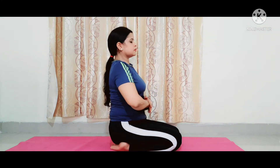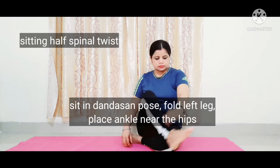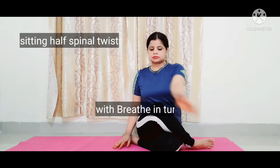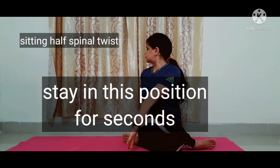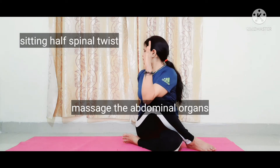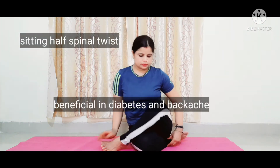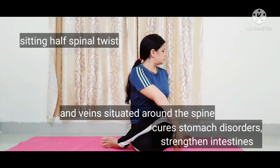Next, sitting half spinal twist. Sit in a comfortable pose, fold the left leg and place the ankle near the hips. Place the right leg toward the outside of the left knee on the ground. With breath in, take the right hand back. Stay in this position for some time, then look forward with an exhale. Sitting half spinal twist massages the abdominal organs, increases oxygen supply to the lungs, is beneficial in diabetes and backache, improves blood circulation in the veins situated around the spine, cures stomach disorders, and strengthens the pancreas and intestines.